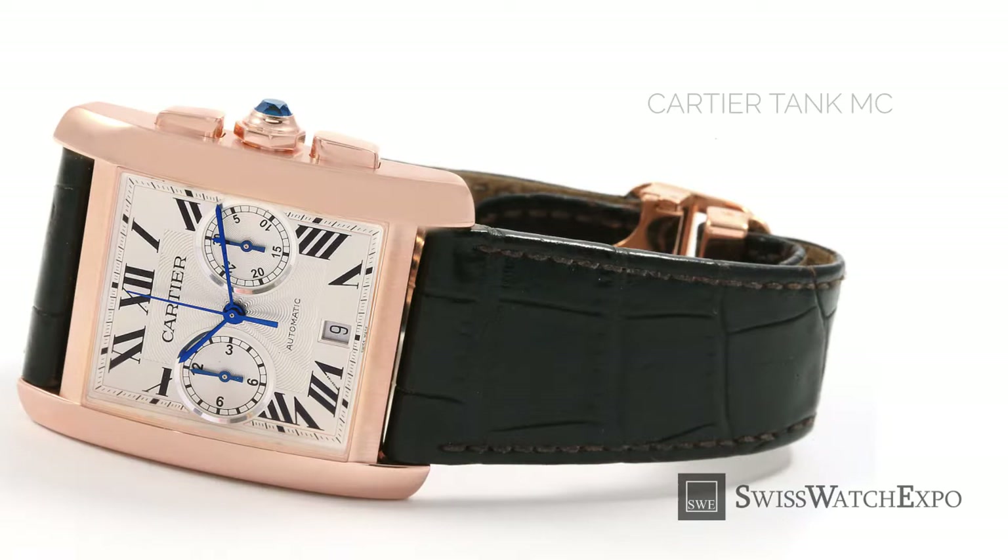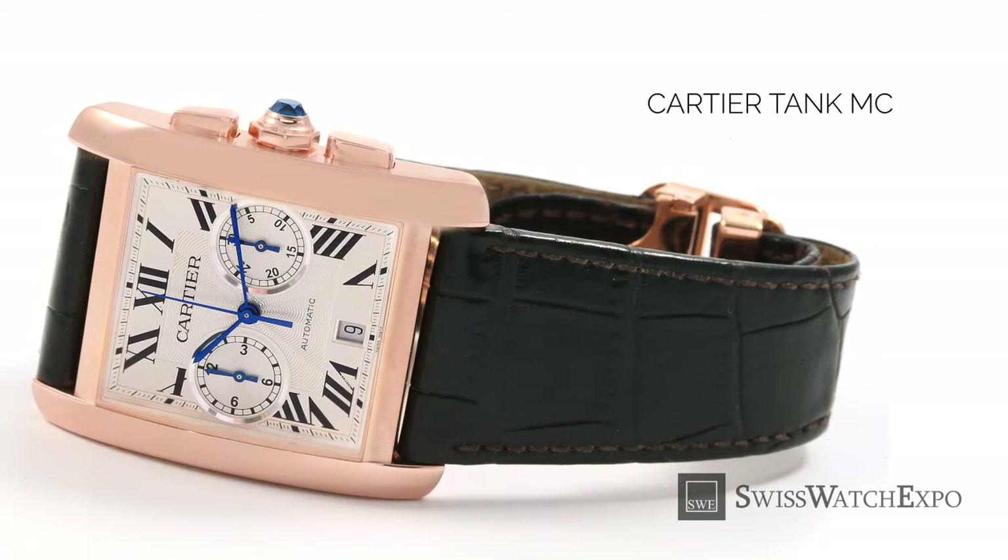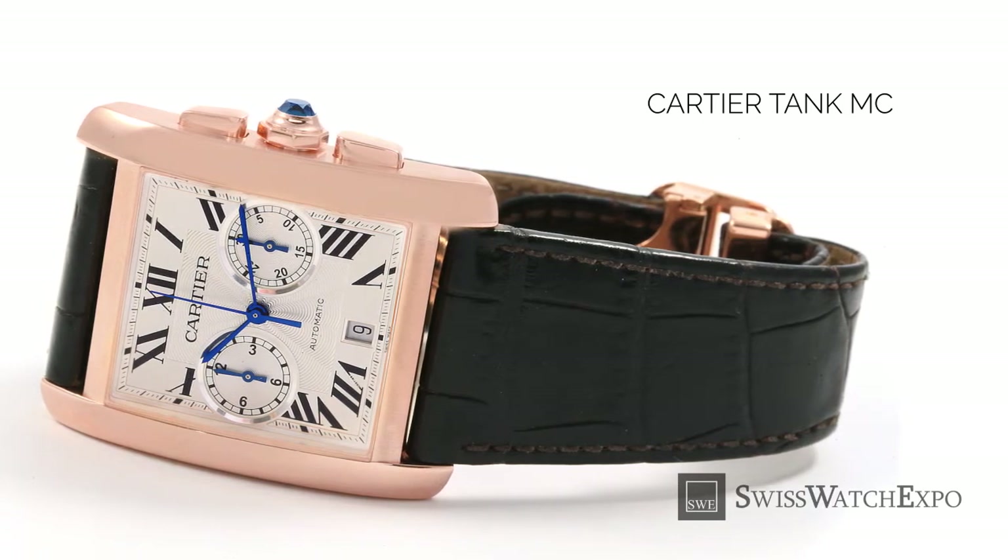While it has been updated to keep up with the times, the Cartier Tank has remained true to its original design and is primed to enjoy many more years of popularity.